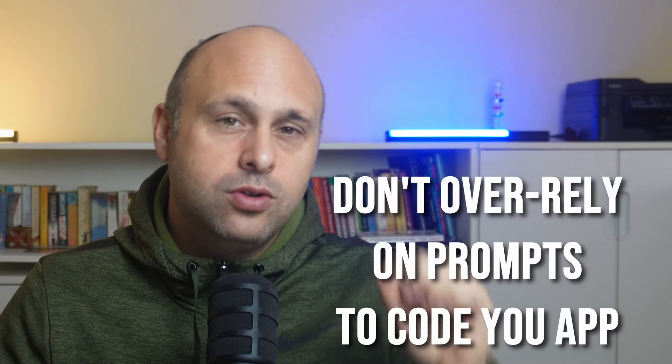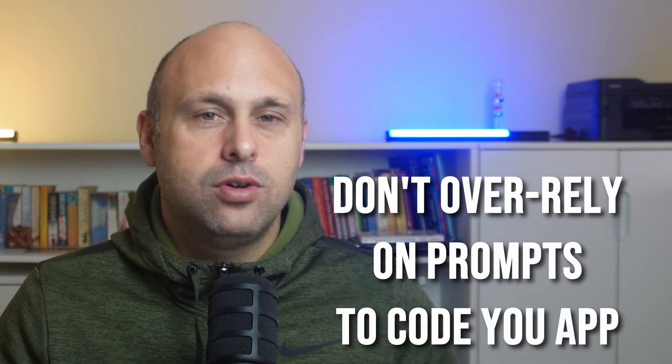I want the AI assistant to read my mind, to predict based on what I'm typing. I don't want to use direct prompts. And this is exactly the first important lesson I want to share with you: don't over-rely on prompts to code your application, especially if you are a junior. There's much more I need to tell you, but let me explain why prompts are bad.